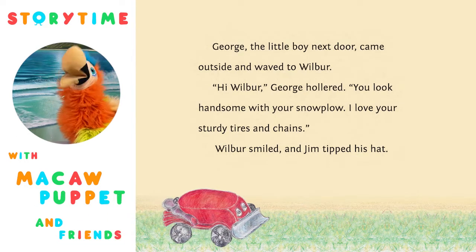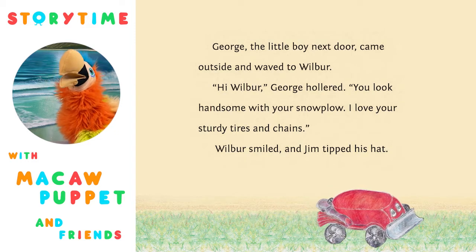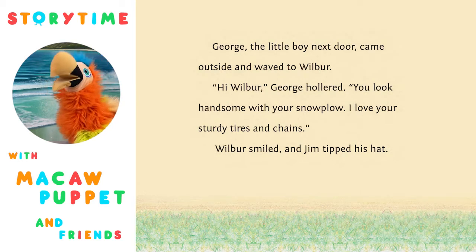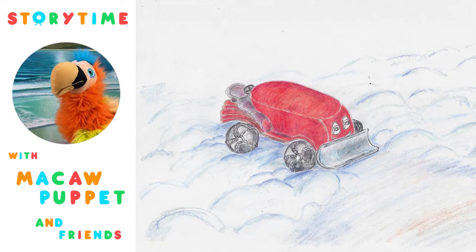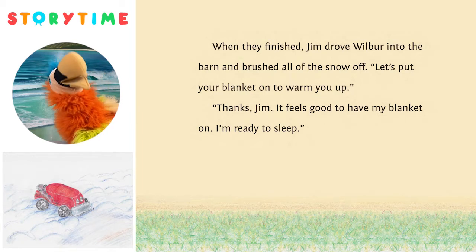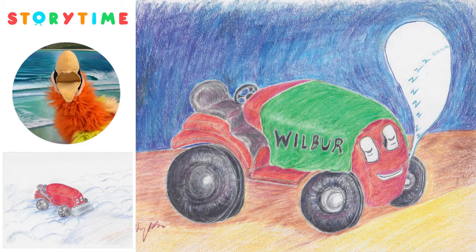George, the little boy next door, came outside and waved to Wilbur. 'Hi, Wilbur,' George hollered. 'You look handsome with your snow plow. I love your sturdy tires and chains.' Wilbur smiled and Jim tipped his hat. Look at Wilbur out in the cold snow! When they finished, Jim drove Wilbur into the barn and brushed all of the snow off. 'Let's put your blanket on to warm you up.' 'Thanks, Jim. It feels good to have my blanket on. I'm ready to sleep.' Look at him sleeping with his blanket on!